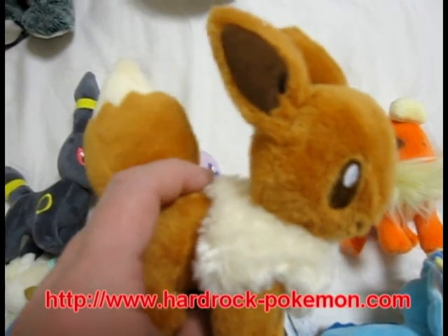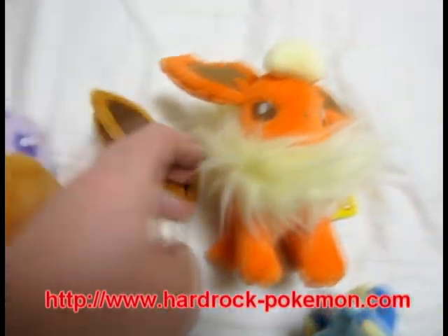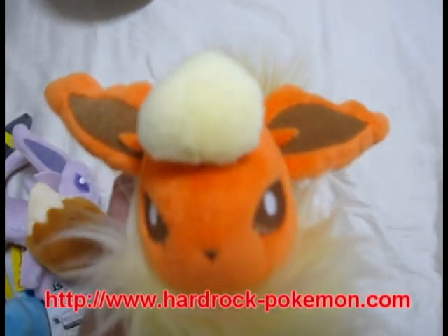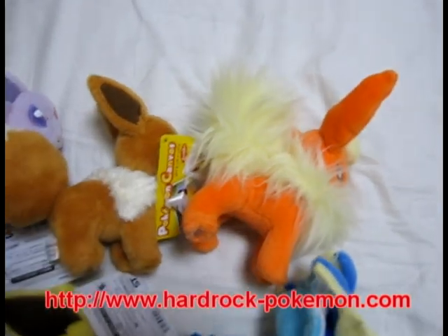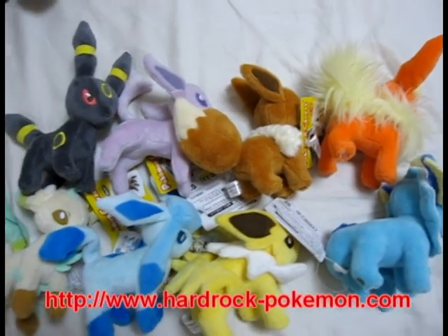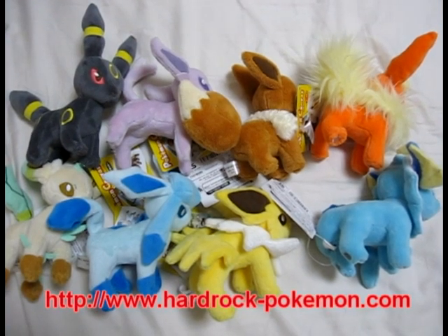Here's Eevee. And last is Flareon. So if you're interested in any of these or any other Pokémon, check out my website — the address is on the bottom of the screen. All right, bye!